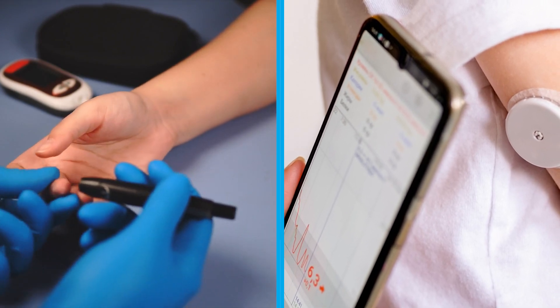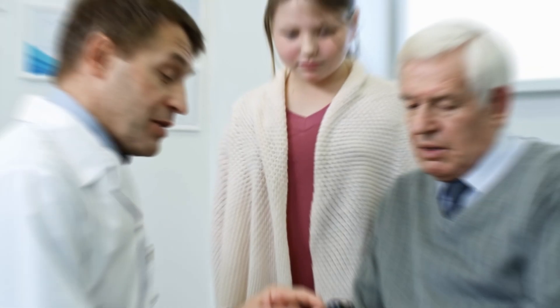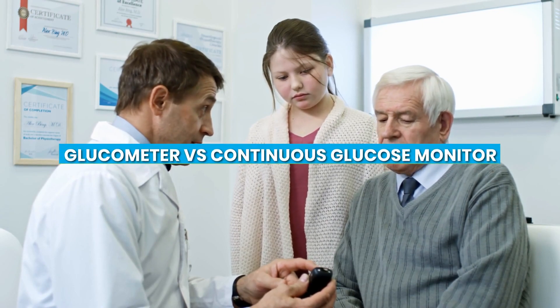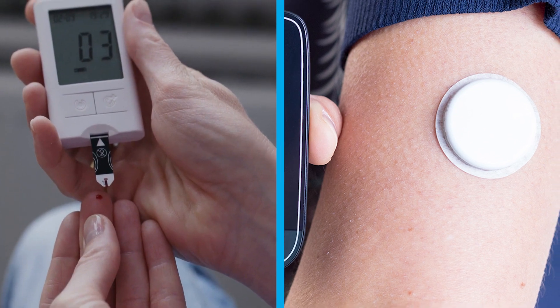Hello and welcome to this video on the topic of Glucometer vs. Continuous Glucose Monitor. Managing diabetes is a challenging task, and one of the key elements of it is keeping your blood sugar levels in check. Glucometers and continuous glucose monitors are two devices that are commonly used for this purpose.